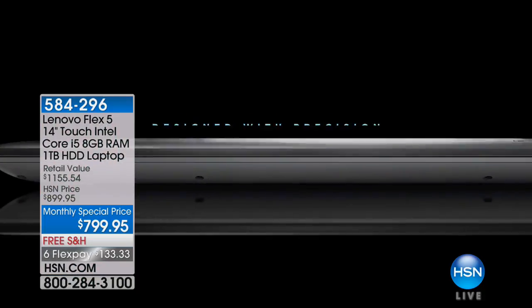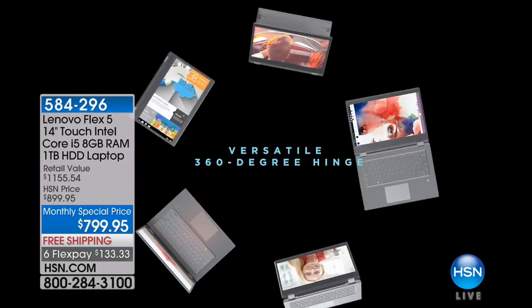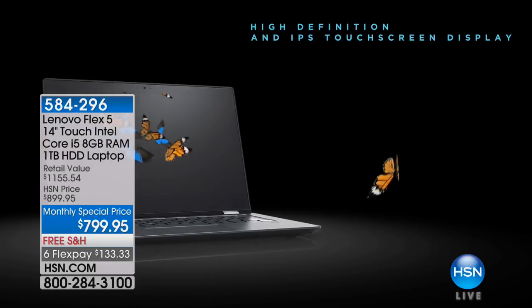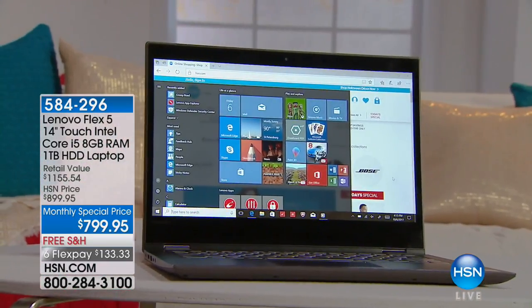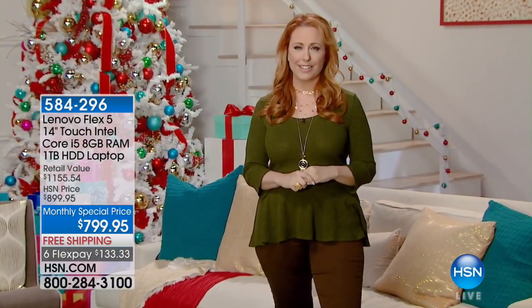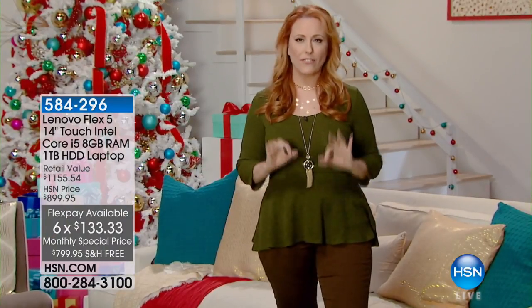This versatility and performance doesn't mean you have to compromise on portability. The Lenovo Flex 5 packs all that power yet weighs less than 4 pounds, and it features all-day battery life, letting you stay on the move and focused on what matters. It also features Windows 10 to help you get all your daily tasks accomplished.